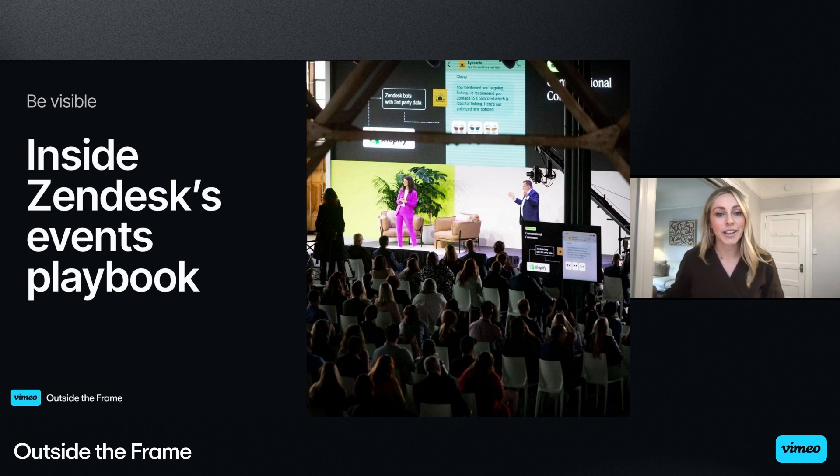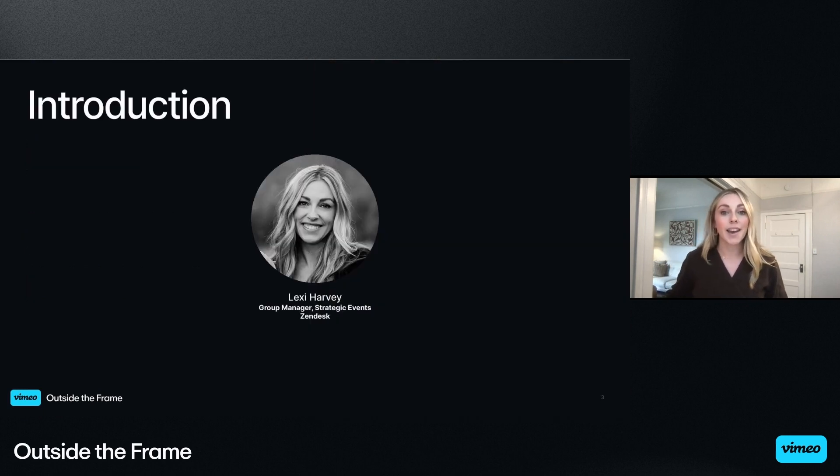All right, so let's get into it. A bit about me: I have been at Zendesk for four and a half years, leading event marketing and production for Zendesk's virtual, in-person, and hybrid, customer-facing events. Prior to Zendesk, I've worked primarily in event marketing at tech companies in San Francisco.